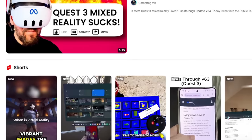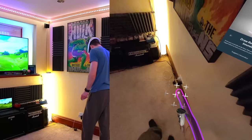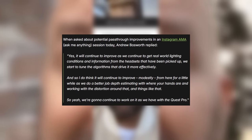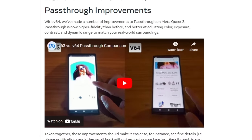First: improved pass-through quality. This is the big one — the one you may have already heard about elsewhere online. Meta CTO Andrew Bosworth stated that the Quest 3's pass-through, which wasn't exactly what Meta revealed to us initially at launch — it wasn't exactly bad, but it definitely wasn't the cinema-quality camera pass-through that Meta demonstrated in their marketing — said that their pass-through would improve modestly over time with software updates. And Update V64 does exactly that. Here's a comparison.